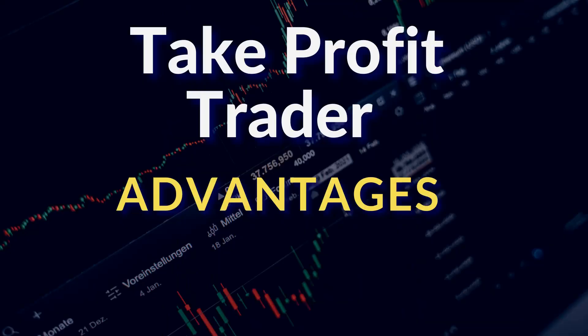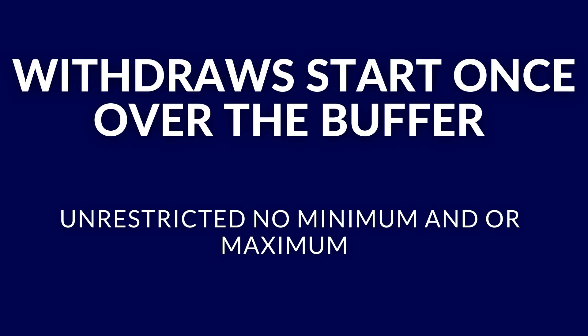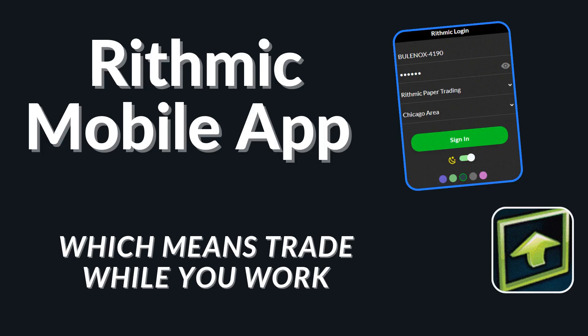What are Take Profit Trader's advantages as a funding company? The biggest advantage is their payouts are structured for traders — once you get over their threshold, you can withdraw from day one as much as you like, unrestricted. Another advantage is they offer Tradovate, which supports TradingView, and they also offer the Rithmic platform, meaning you can use the Rithmic mobile app. Both of these let you trade while you're at work, which really helped me get funded.